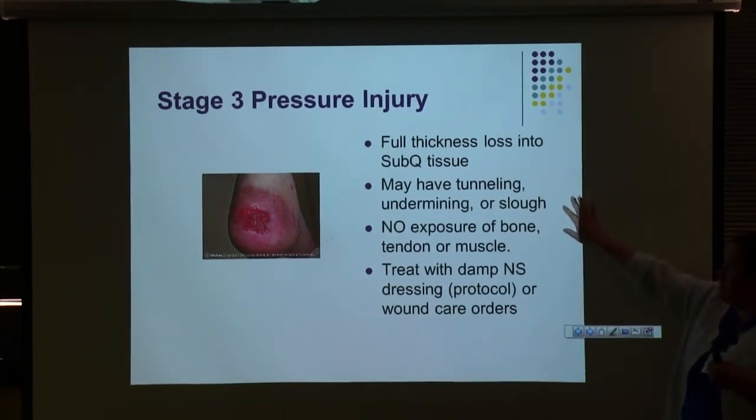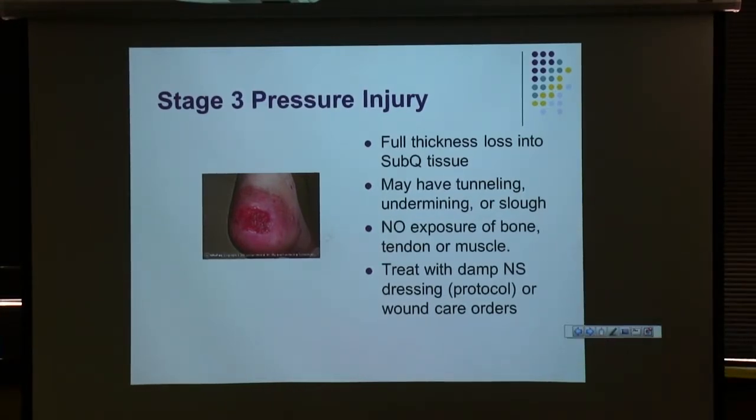If a patient with a stage three comes in when wound care isn't here, make sure wound care is consulted. To manage the patient until seen by wound care, apply a damp saline dressing — get some thoracic gauze, dampen with saline, lightly pack it into the wound bed, cover with Kerlix tape, and change it once a shift until wound care sees the patient.